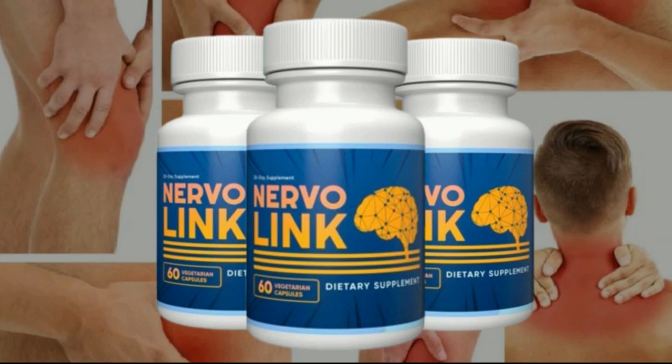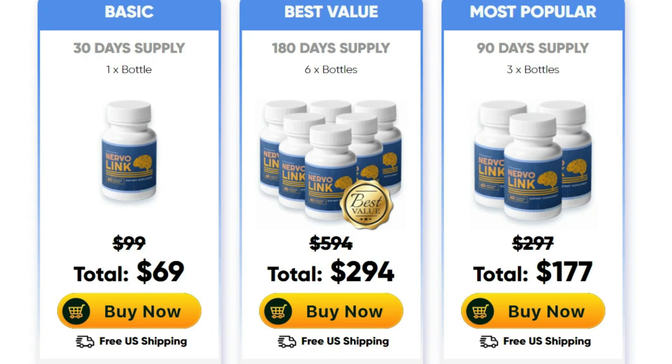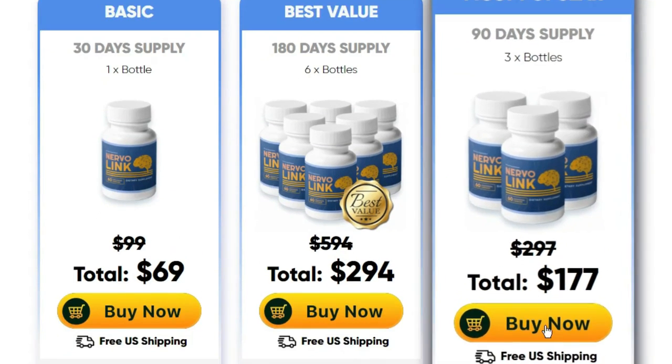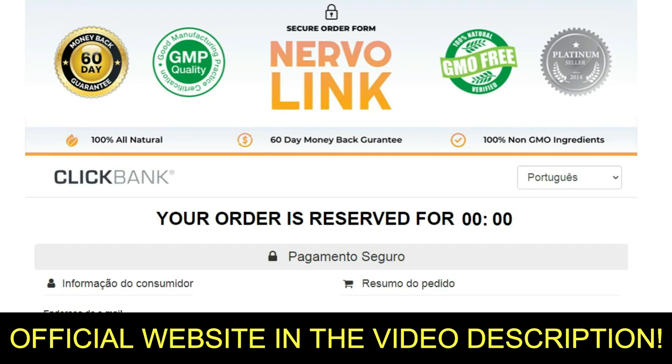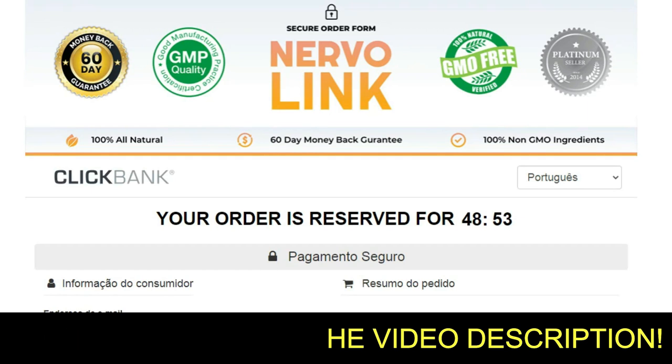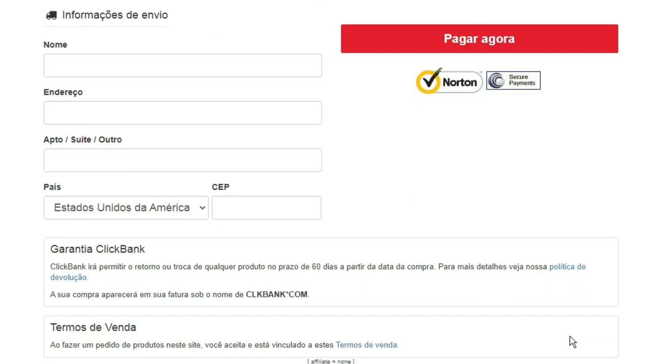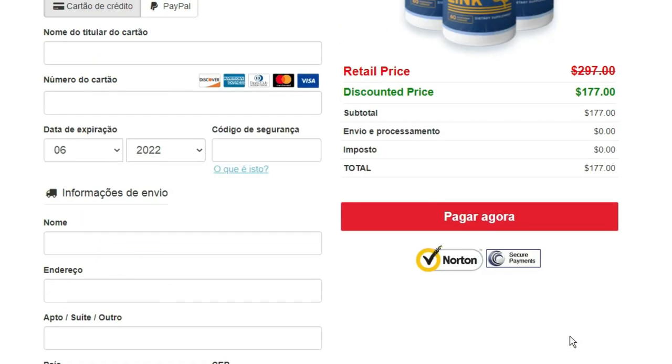Just remember to take it regularly and you will see great results. The super important tip I mentioned at the beginning of this video is that Nervalink unfortunately already has imitations out there. I researched a lot and found that the manufacturer does not allow its sale on other sites. The original Nervalink with warranty is only sold on its official site. I'll leave the official site link in the description of this video so you'll be sure you're buying from the safe, official manufacturer.